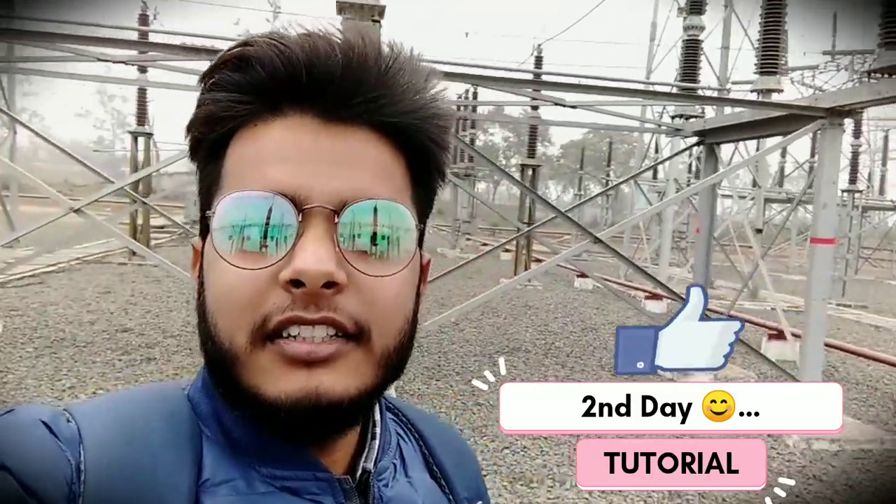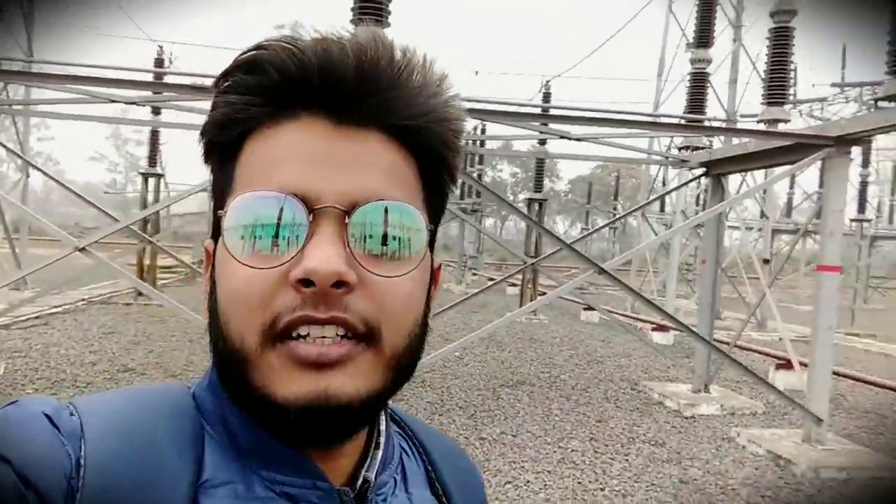Good morning guys. It's 11:27 and the temperature is 13 degrees Celsius. This is our second day of the training and I will show you some of the main bus bars of this substation.